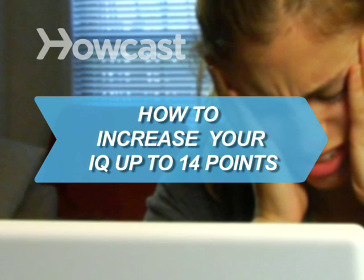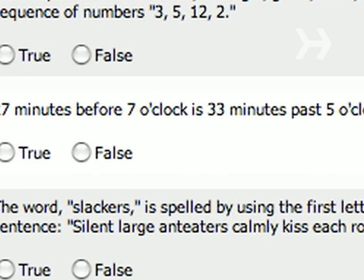How to Increase Your IQ Up to 14 Points. Anyone can boost their IQ by as much as 14 points, research shows, just by following a few rules.